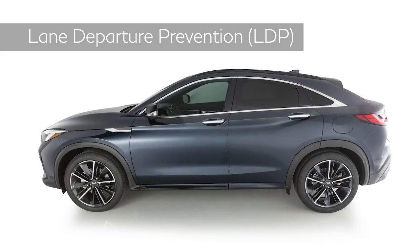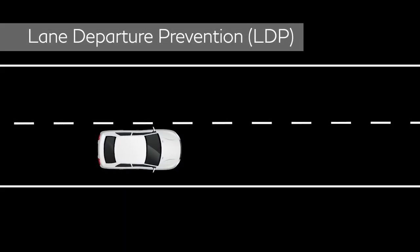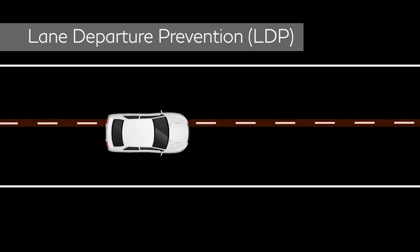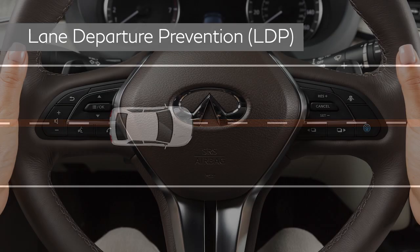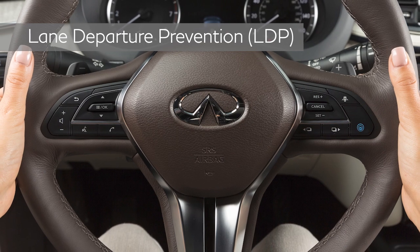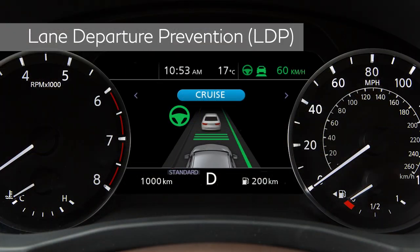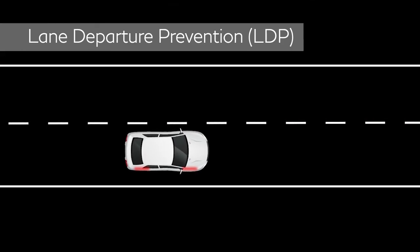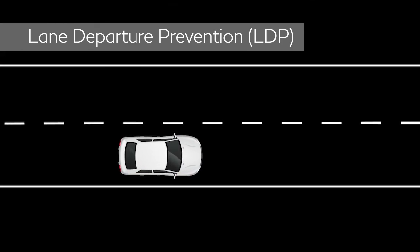Lane Departure Prevention, or LDP, is an additional lane-keeping feature used by ProPilot Assist. If the vehicle approaches the lane markers, LDP sounds a warning chime, vibrates the steering wheel, and the lane marker on the display turns orange and flashes. The system briefly applies the brakes to help return the vehicle to the traveling lane.